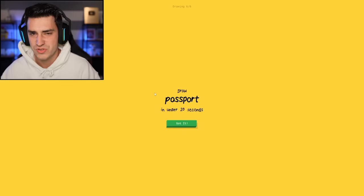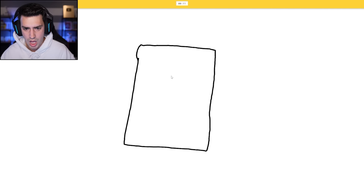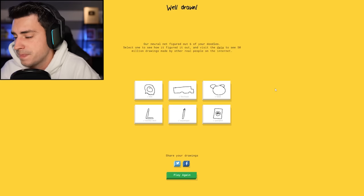Draw a passport. Do I need to have like personal information on it? I see nose, or elbow — how the heck is this a nose, dude? Or square, or door. I see washing machine — what's on a passport? Or dishwasher. It's like official looking. Oh, I know, it's passport.